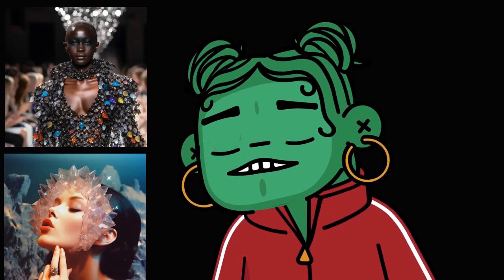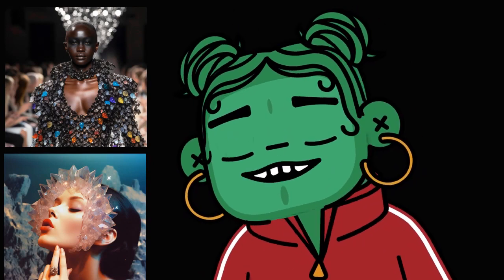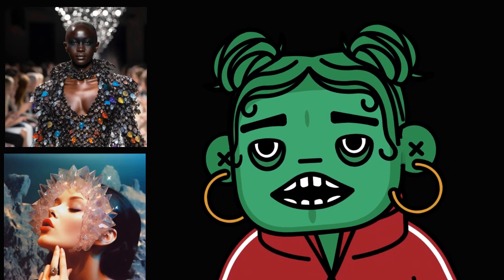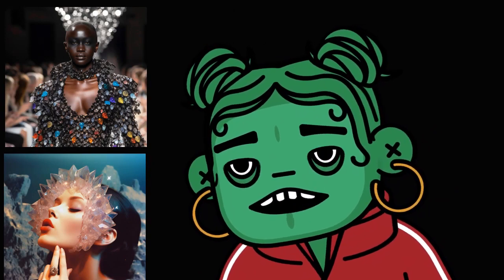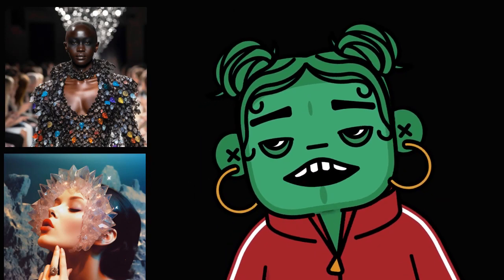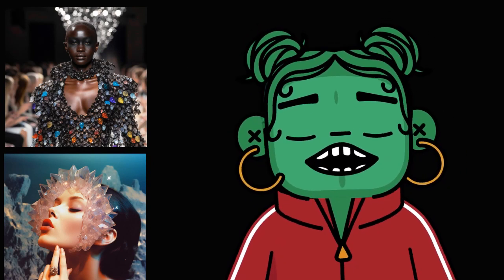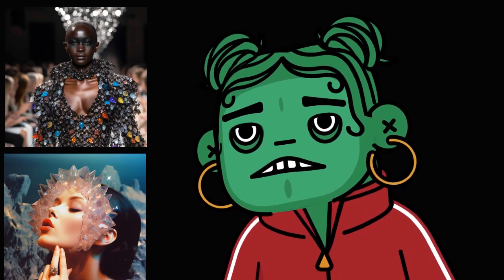This is my first time using my streaming setup, so I'm super excited about it. This video is about how I got into AI, how I started using AI to make crystal-inspired fashion, furniture, and artwork.